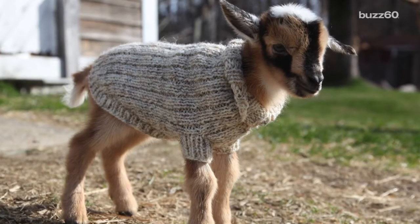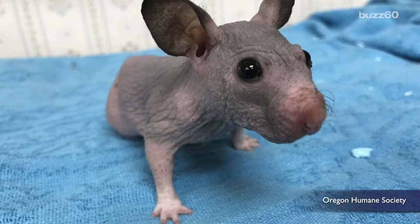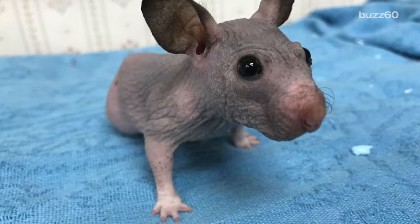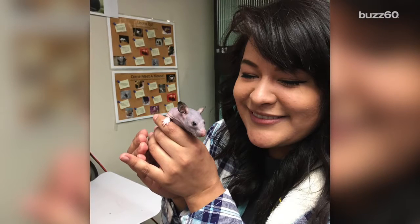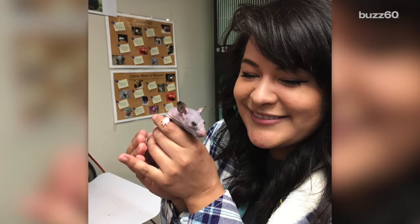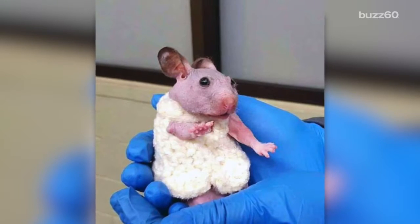You know who needs a sweater most of all? This hairless hamster. Don't be mean to Silky — she's cute too. She was born this way due to a genetic mutation that left her hairless. Thanks to a very kind staffer at the Oregon Humane Society who noticed she was shivering in her cage, Silky is now the proud new owner of a cute sweater, crocheted just for her.